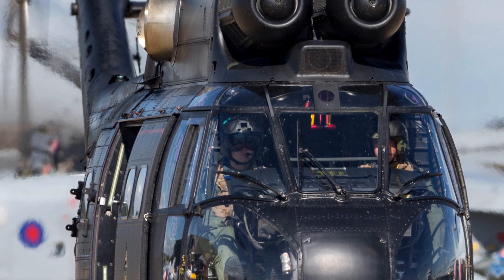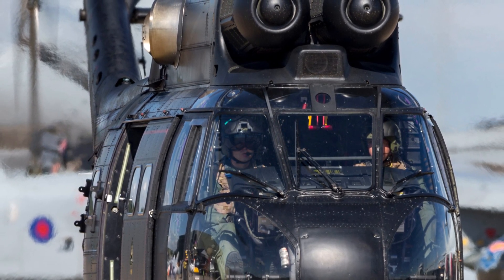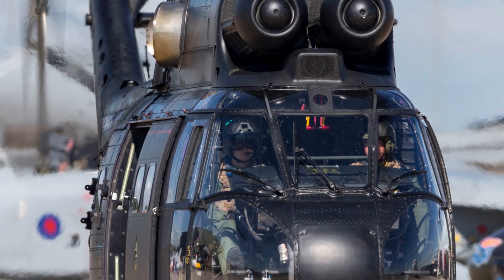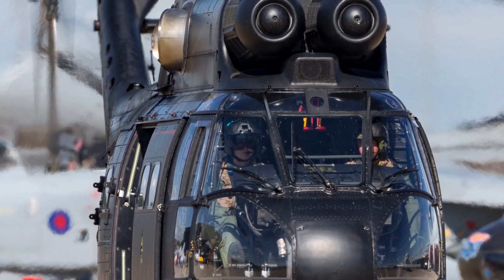The Caracal was first unveiled in 2005, and it entered service in 2007. It is based on the Eurocopter EC725 Super Puma, but it has a number of improvements, including: